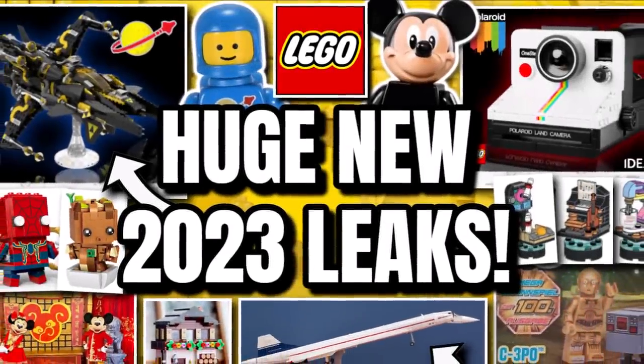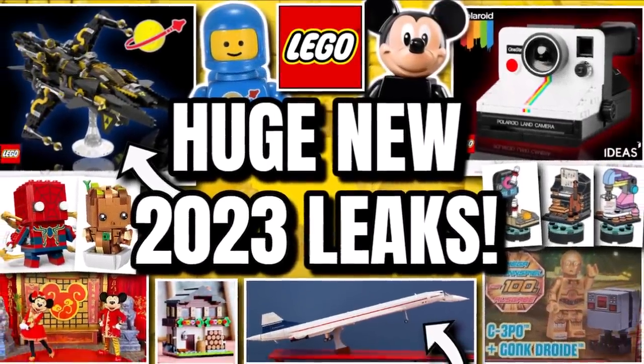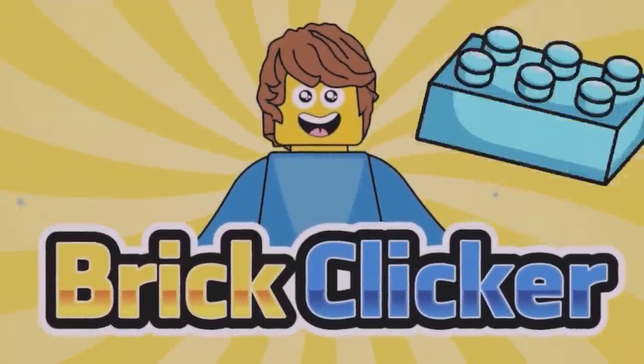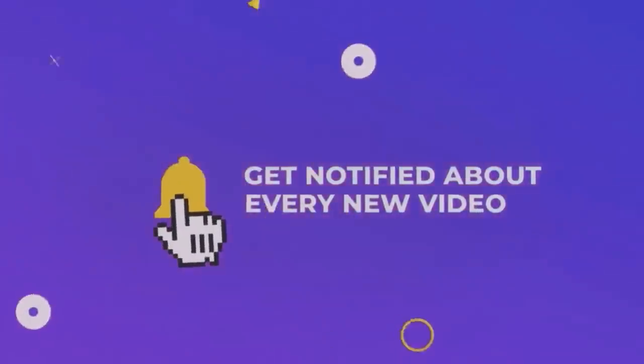Hello guys, BrickLock here, and today we have more leaks, so stay tuned to find out more. If you do enjoy the video, why not like the video, subscribe and turn notifications on, but let's get into it.